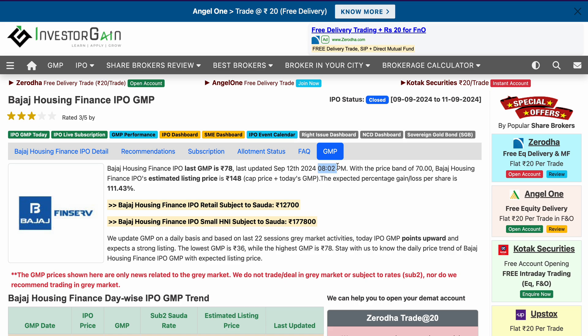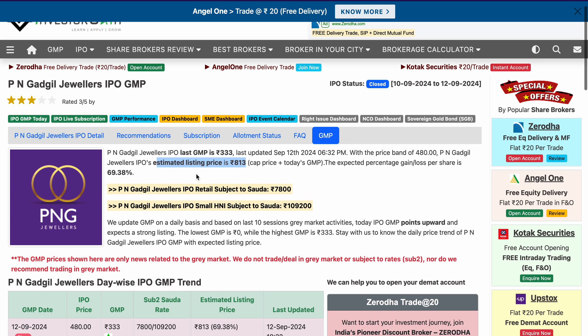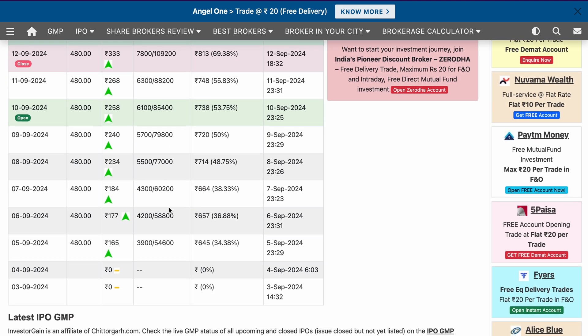And when you get to see this listing on Monday, a massive opening you can expect to see in Bajaj Housing Finance IPO. Along with that, the second IPO where we discussed that it looks quite good to me — that was of PNG Jewellers — and if you see, PNG Jewellers also shows quite good momentum with respect to its grey market premium. Today was the last date to apply for this particular IPO.